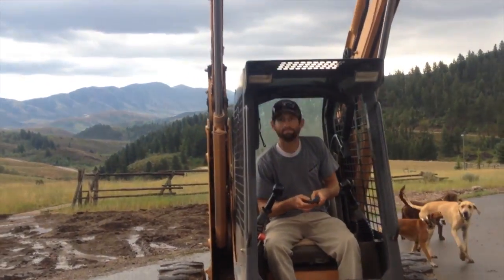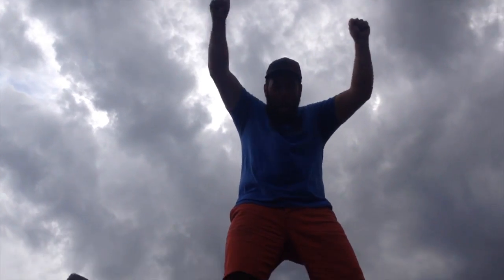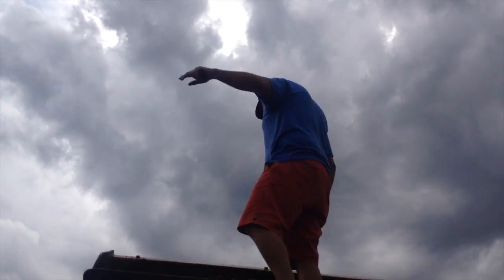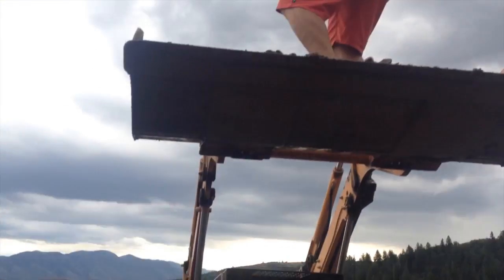This is how we landscape up here on the Butler property. We have Tyson! That's a sweet shot, man. The clouds. It's too rainy to do anything constructive, so we're just playing around now.